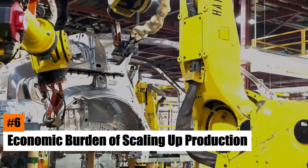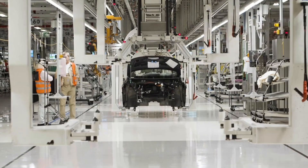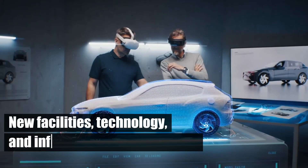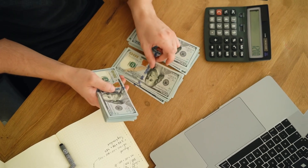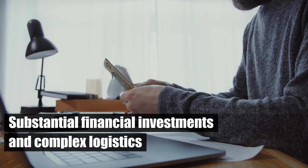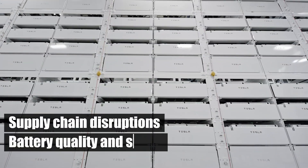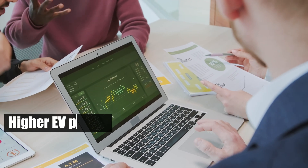Number 6: Economic Burden of Scaling Up Production. Scaling up EV manufacturing to meet rising demand presents significant economic challenges. Massive investments in new facilities, technology, and infrastructure are required, leading to increased costs for consumers. Building and maintaining battery production facilities involves substantial financial investments and complex logistics, including securing raw material supplies, managing supply chain disruptions, and ensuring battery quality and safety.